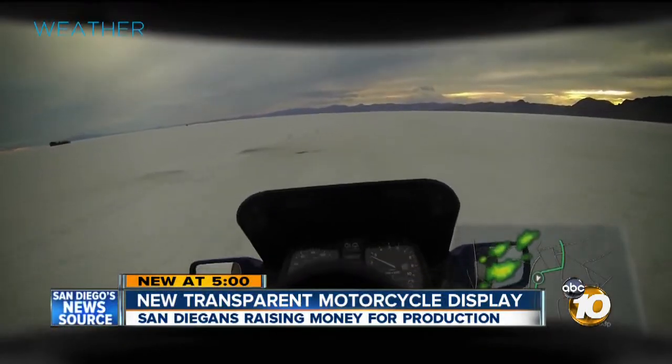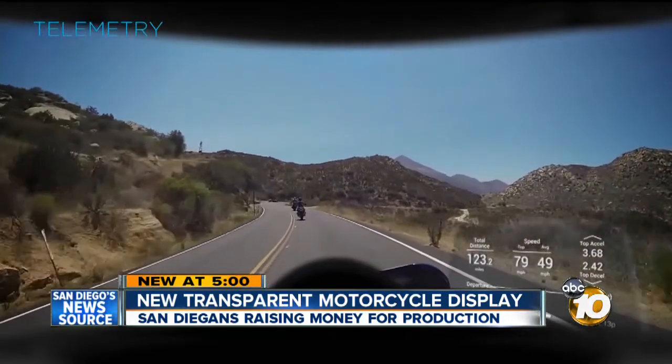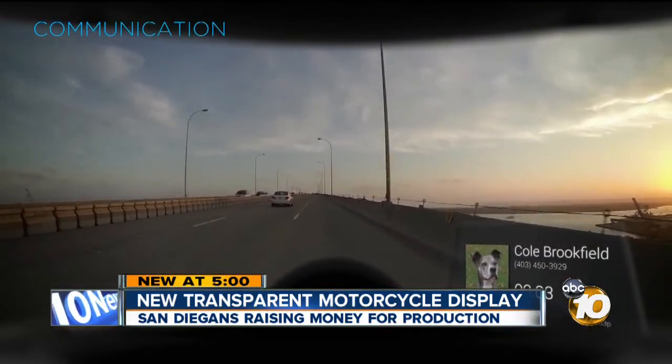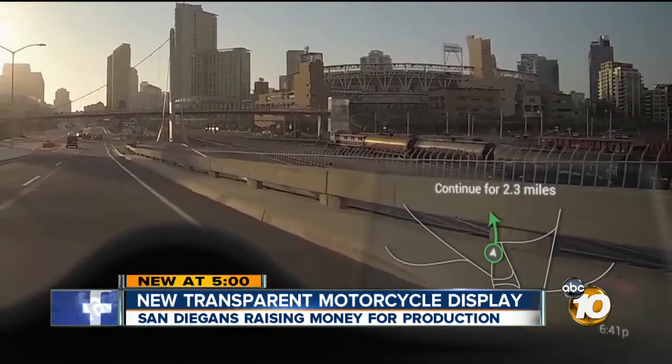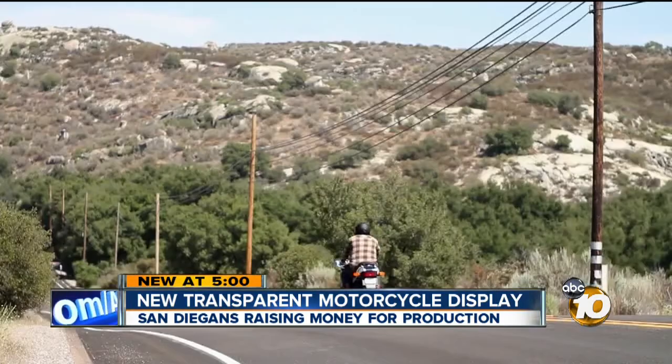This is a snapshot of what a motorcyclist will see while using a navigator, tracking drive time, and even answering a phone call if this Ride HUD comes to life. A group of entrepreneurs from San Diego have developed new technology that they say will make it easier for those on bikes, something rider Malti Loss believes is invaluable.